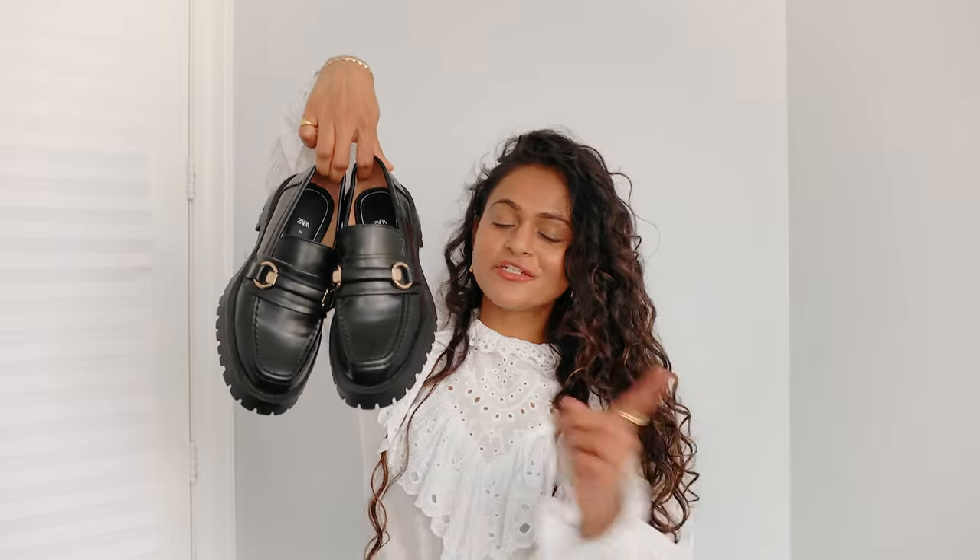I'm so excited because I absolutely love loafers. I think they're so cute, so chic, and so masculine that they just add the perfect balance of masculinity to a feminine look. I don't know what it is about them, but I absolutely love loafers — and these are currently my only pair, but I hope to get many more in the future.